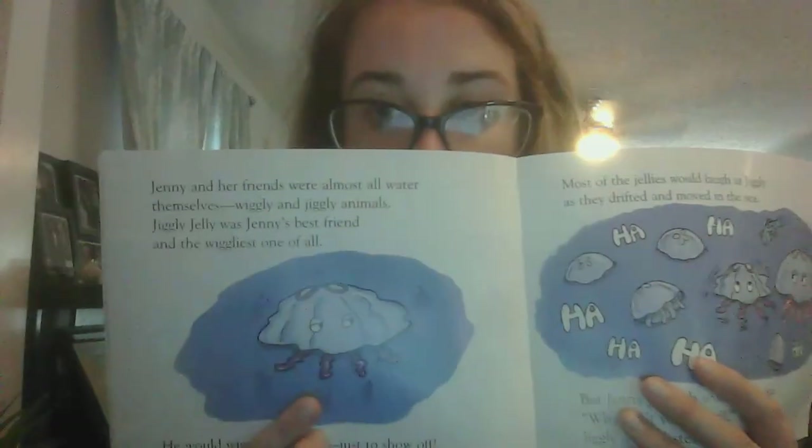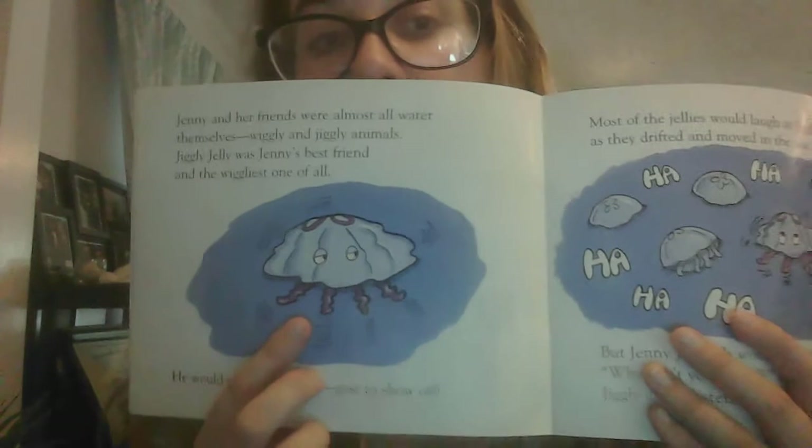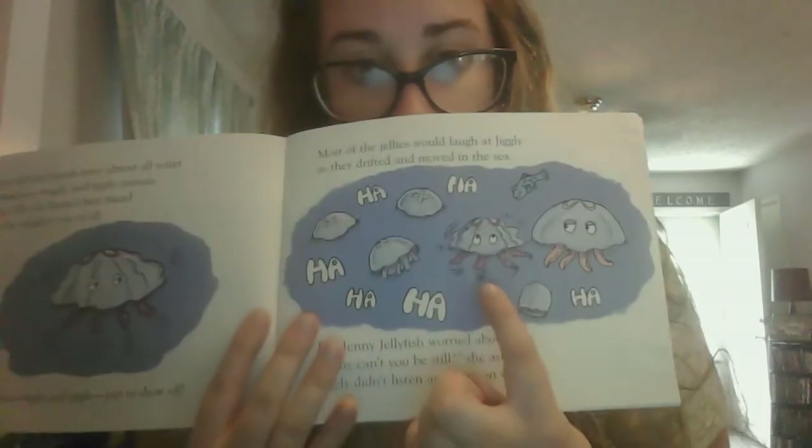Most of the jellies would laugh at Jiggly as they drifted and moved in the sea, but Jenny Jellyfish worried about him. "Why can't you be still?" she asked. Jiggly didn't listen and kept on wiggling. You see, Jiggly Jelly is just wiggling around — he's over here, the only one moving.